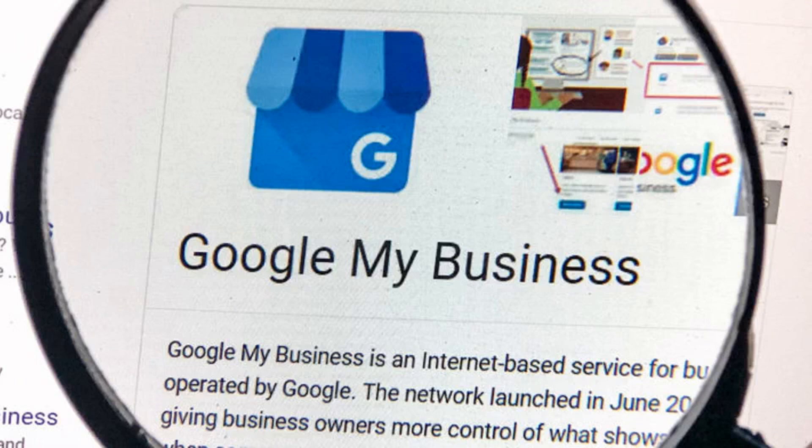For example, plumbers may see "Install faucet" or "Repair toilet" as services to add. Google believes having standardized job types will make it easier for customers to find the services they need.